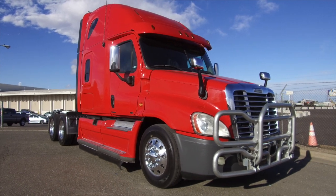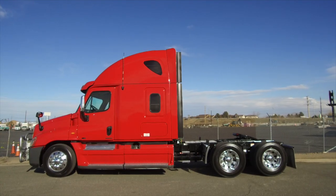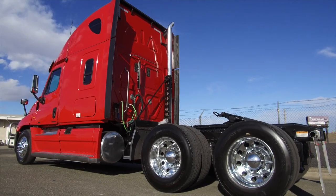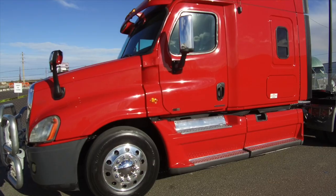Hurry up and get this 2012 Freightliner Cascadia. It's in great shape. A 500 horsepower, 10 speed, 72 inch raised roof, double bunk. It is fleet maintained and ready to go.